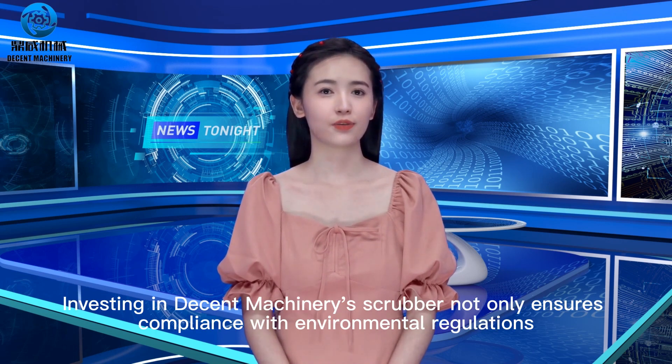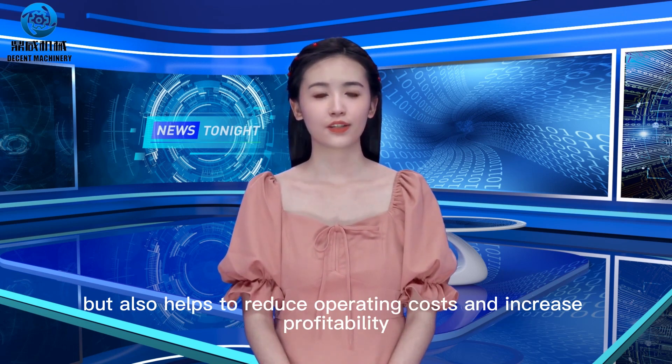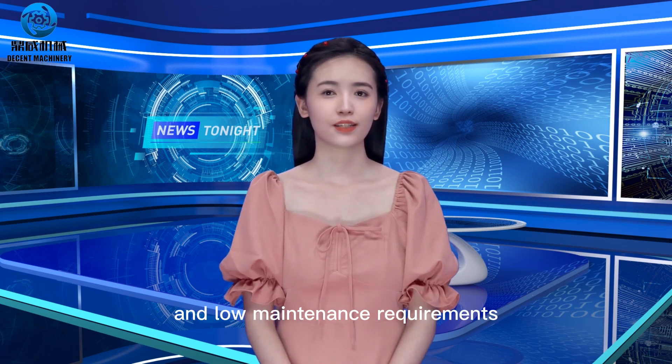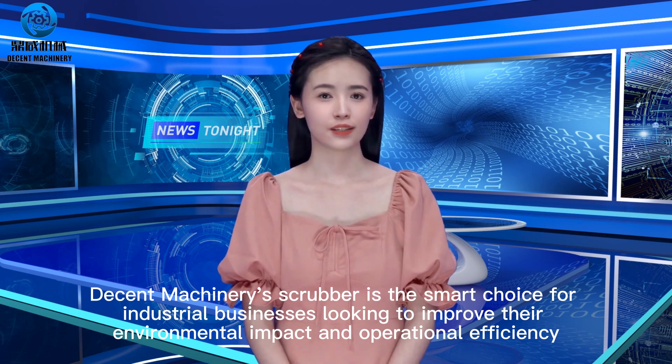Investing in Decent Machinery's Scrubber not only ensures compliance with environmental regulations, but also helps to reduce operating costs and increase profitability. With its reliable performance, high efficiency, and low maintenance requirements, Decent Machinery's Scrubber is the smart choice for industrial businesses looking to improve their environmental impact and operational efficiency.